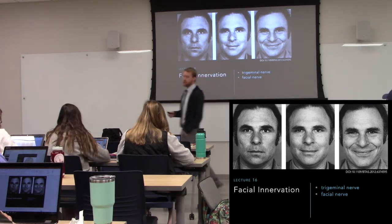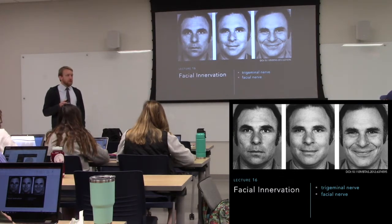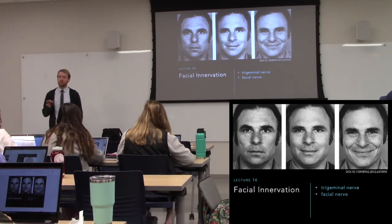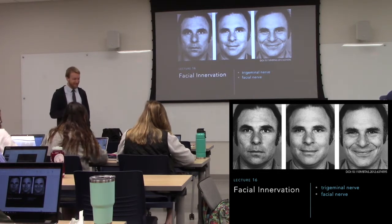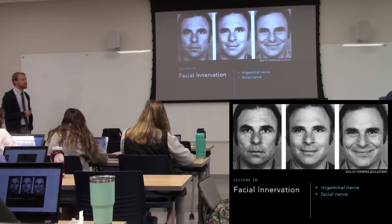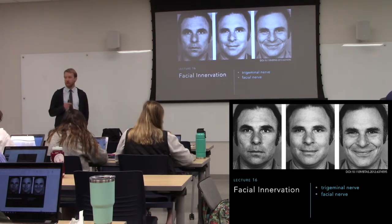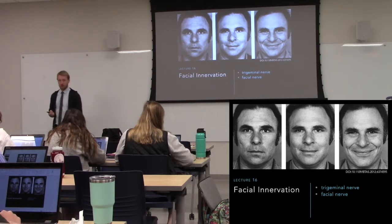The trigeminal is predominantly sensory. The facial nerve is predominantly motor. Now, they both have mixed functions though. So there's going to be a bit of motor output from the trigeminal, but that deals with mastication or chewing.